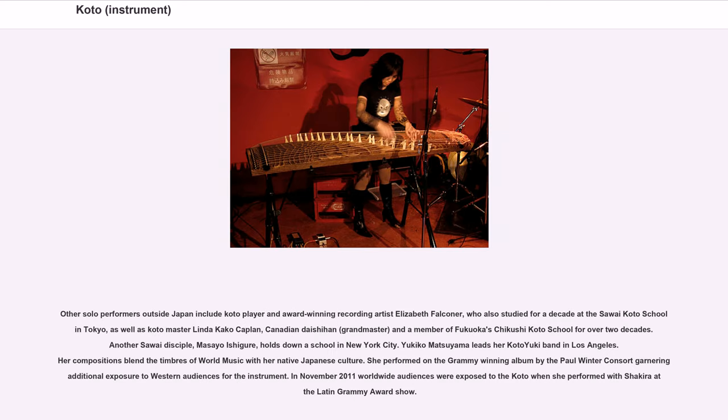Other solo performers outside Japan include koto player and award-winning recording artist Elizabeth Faulkner, who also studied for a decade at the Sawai Koto School in Tokyo, as well as koto master Linda Kakko Kaplan, Canadian Daishi Han, grandmaster and a member of Fukuoka's Chikushi Koto School for over two decades. Another Sawai disciple, Masayo Ishigure, holds down a school in New York City. Yukiko Matsuyama leads her koto yuki band in Los Angeles; her compositions blend the timbers of world music with her native Japanese culture, and she performed on the Grammy-winning album by the Paul Winter Consort.